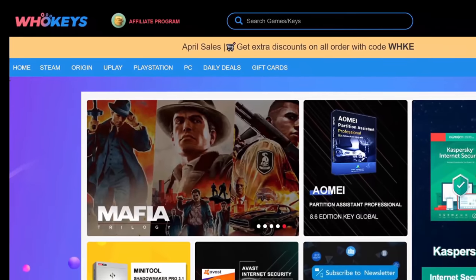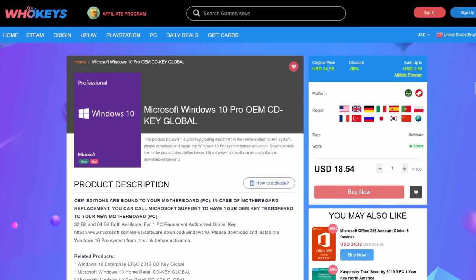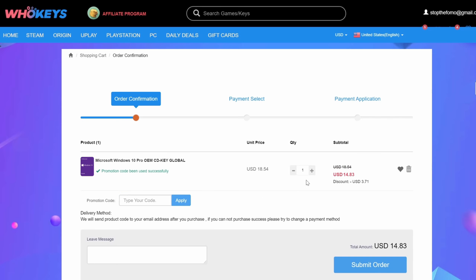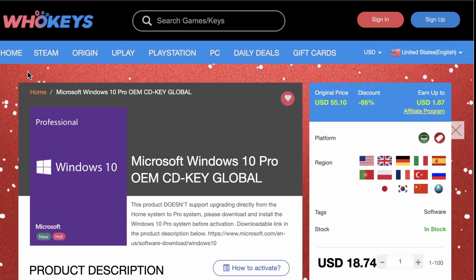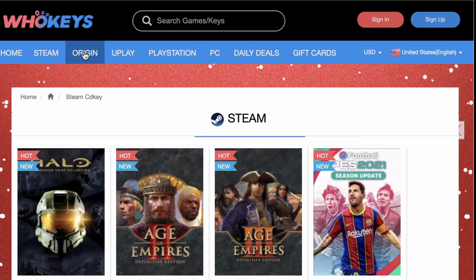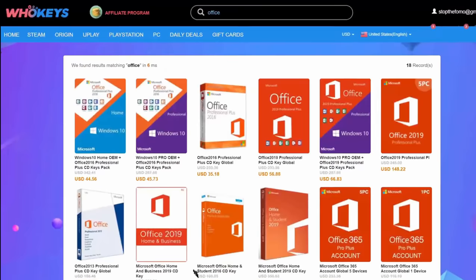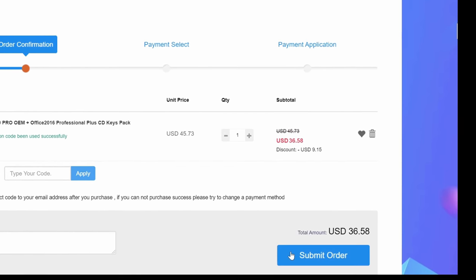But first, let me introduce today's sponsor, WhoKeys. You just finished your big PC Windows build — you have the best of the best, and sadly you have less than $20 to your name. WhoKeys to the rescue. Use my code SF20 for an immediate discount. Within minutes, you can download a Windows 10 Pro key and you're up and running. WhoKeys also has keys for games — Steam, Origin, Uplay, you name it. And for productivity, you can get Office Professional with code SF20 at checkout for under $40.